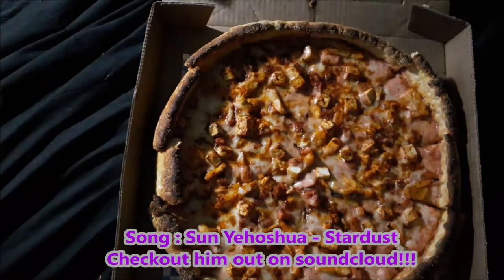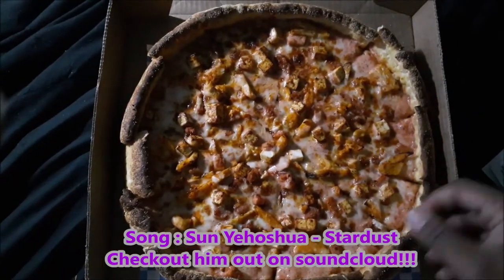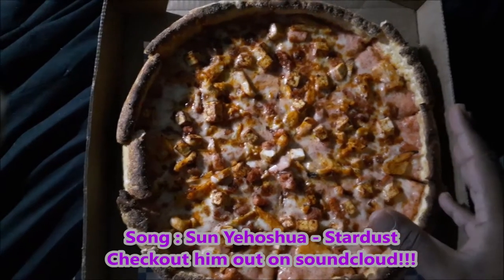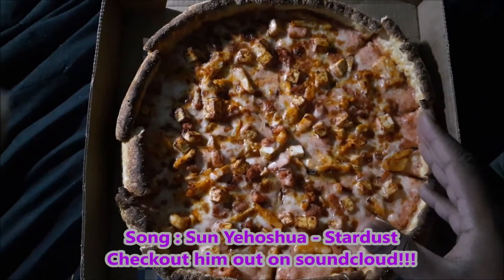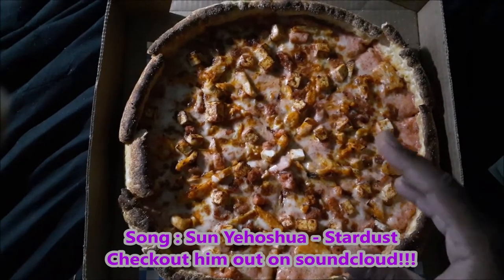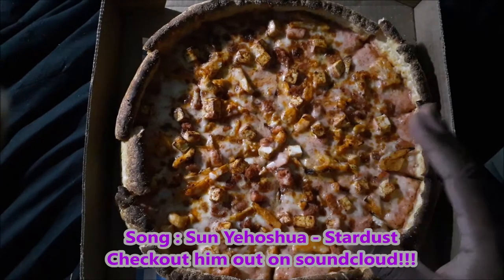Let me tell you, the smell — ah, here it is! So the style of pizza that I got is a Chicago deep dish with tandoori sauce, tandoori chicken, and paneer cheese.